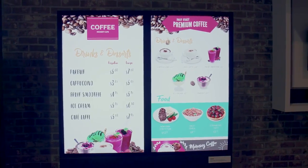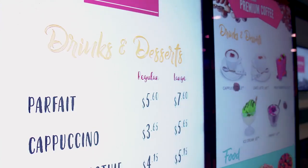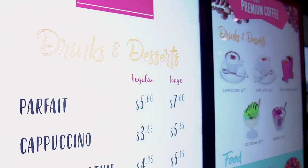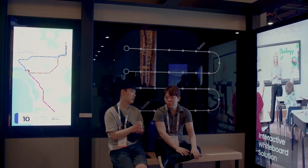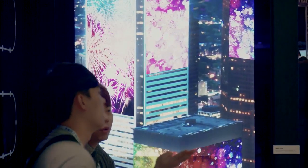Digital signage used to be like vampires, afraid of the sun. Samsung has addressed this with their high brightness digital display solutions. Not only are these pretty bright at 2500 nits, they come as a self-contained integrated solution that's certified to withstand the elements.